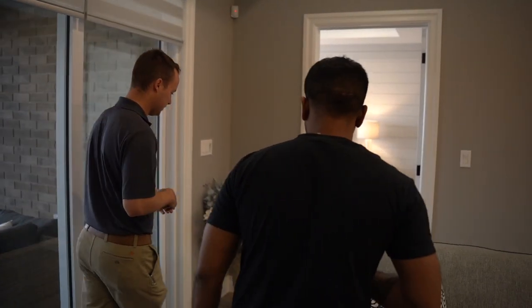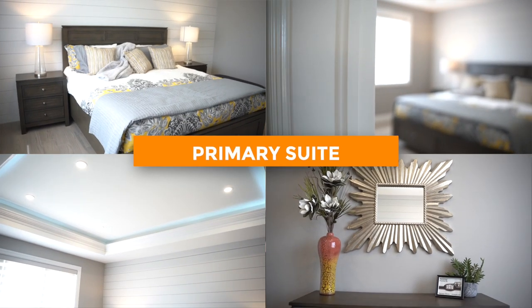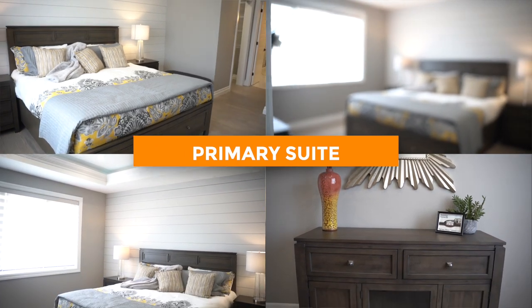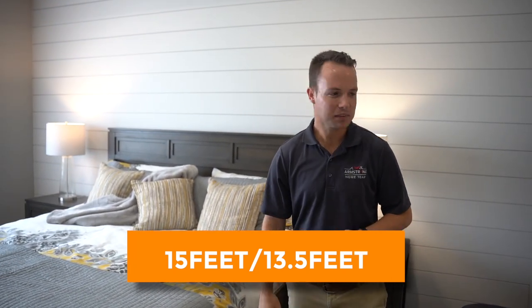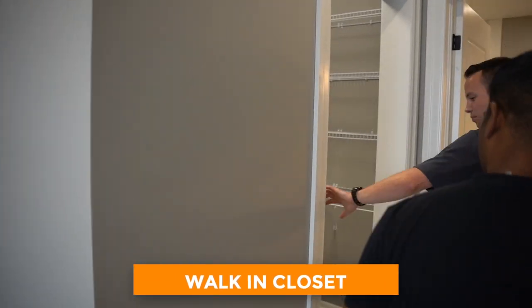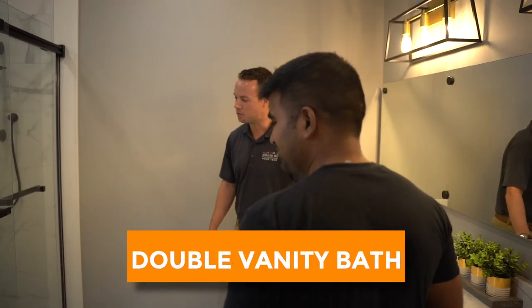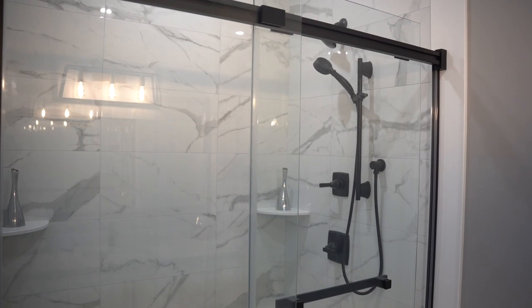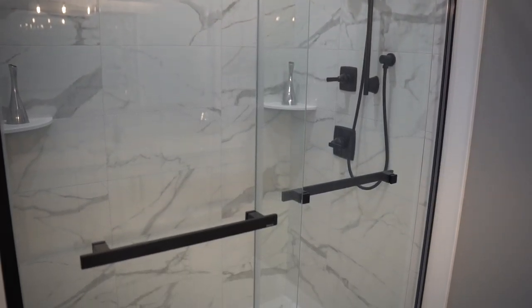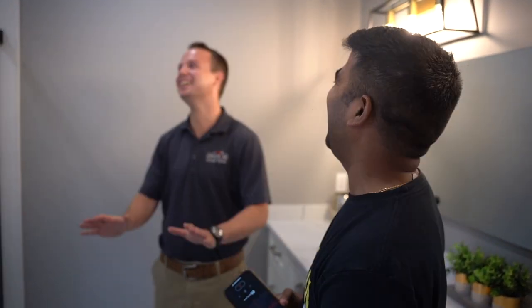Over here we've got the primary suite. The builder is a big fan of indirect lighting, which gives a nice atmosphere in the evenings. It's about 15 by 13.5 feet, so it's quite sizable. You've got a walk-in closet with a pocket door — very spacious — plus a beautiful bath with double vanity. The finishes, including granite countertops and stone counters, are all included in the price.